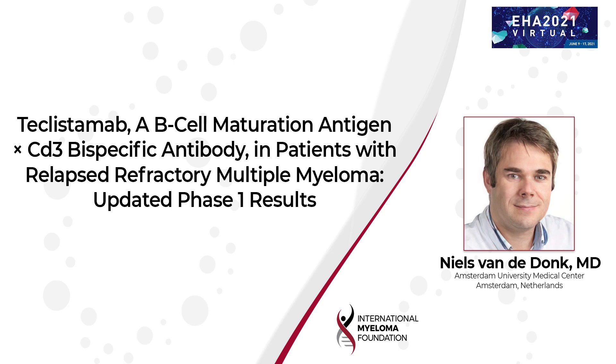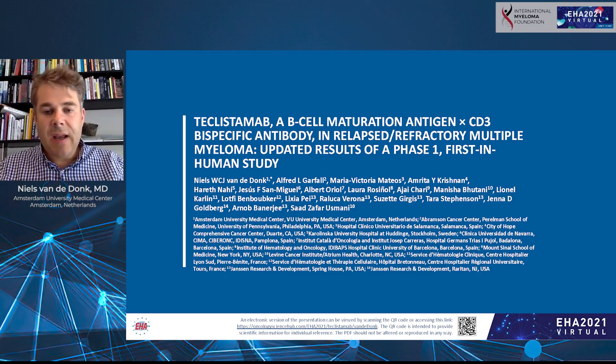My name is Niels van der Donk. I'm working as a hematologist in the Amsterdam University Medical Center in the Netherlands. And at the EHA meeting, I presented the updated results from the Majestic One study.